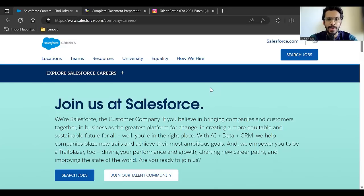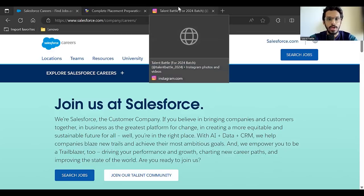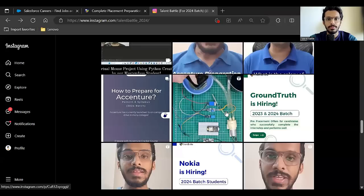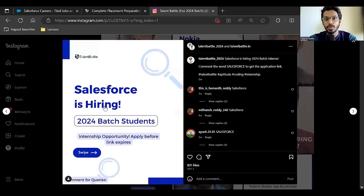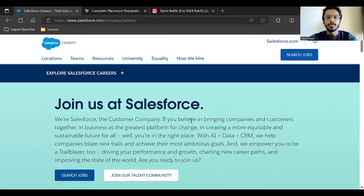Welcome to Talent Battle. We have a very important off-campus update: Salesforce is hiring 2024 batch students for a full-time role. Previously when Salesforce was hiring 2024 batch students, it was for an internship role — we had updated about that on our Instagram page — but now they are hiring for a full-time role.